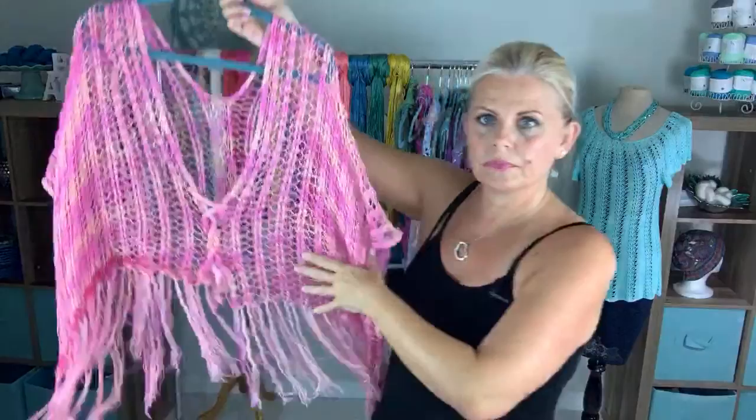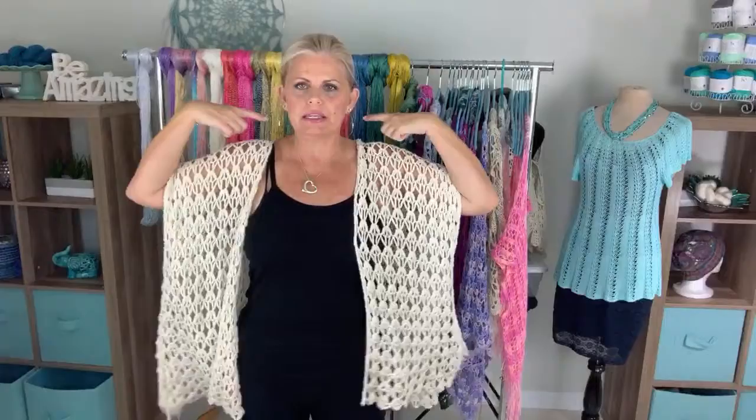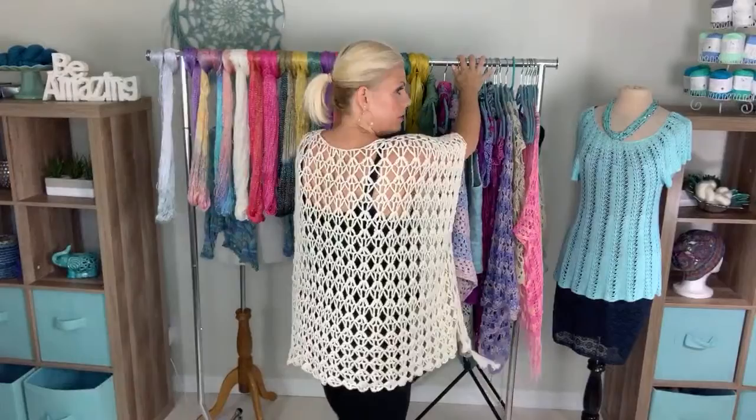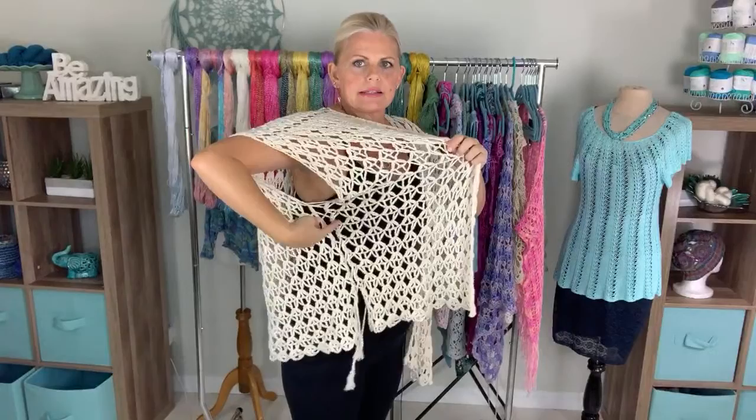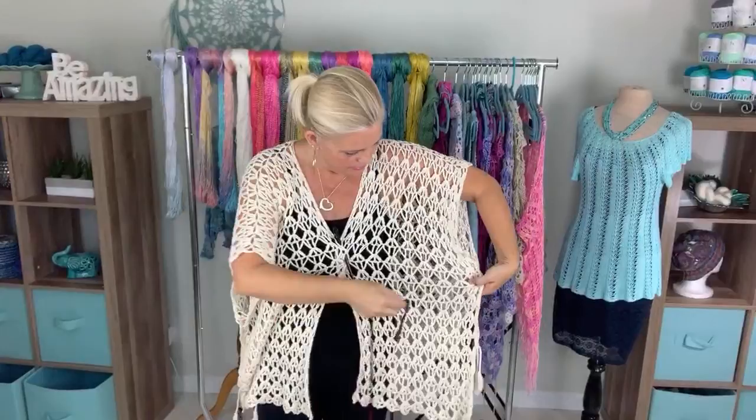Next is the Selene Ruana, done in number two sport weight yarn — this one's in Be So Serene, but it's easy to substitute Be So Sporty. It's a solid back piece with two front pieces joined at the shoulders. I made two ties to sew down the sides to close it up, so you can wear it as an open ruana, tie up the front like a poncho, or use a butterfly clip or shawl pin to close it.